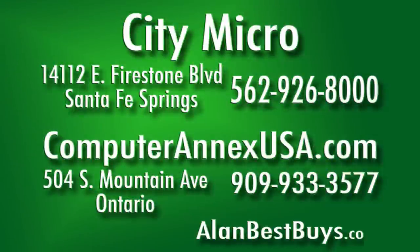This is a true discounter. Citi Micro at 14112 East Firestone Boulevard, Santa Fe Springs — just off the Valley View exit of the 5 Freeway. Very convenient. 562-926-8000.